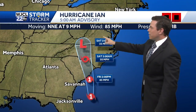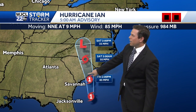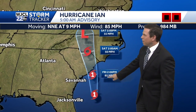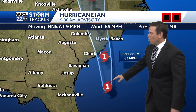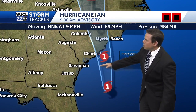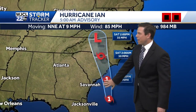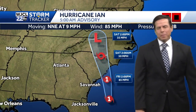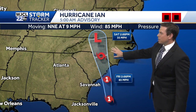Here's the latest advisory that just came out at five o'clock: Ian is moving north-northeast at nine miles per hour. We're going to continue to see this slowly turn more to the north and eventually north-northwest this afternoon, with landfall a little later today right around Charleston or just north of Charleston. Once Ian moves just to the east of Savannah, that's when we'll see the bulk of the worst weather begin to move to our north — after about mid-morning, especially after lunchtime. We'll get it out of here pretty quickly, and we'll see some nice weather for tomorrow.